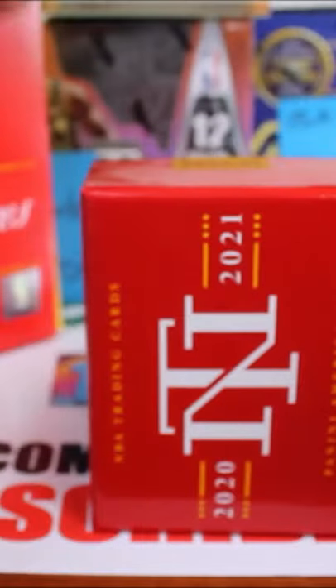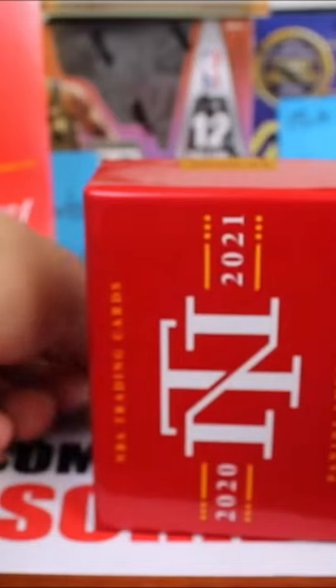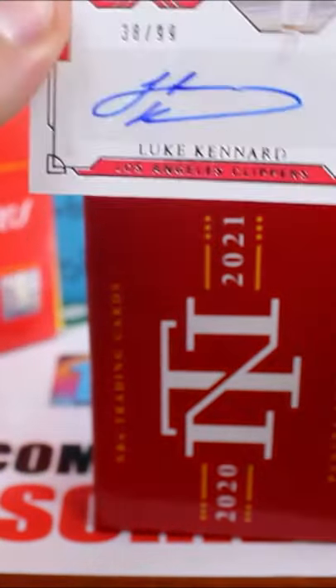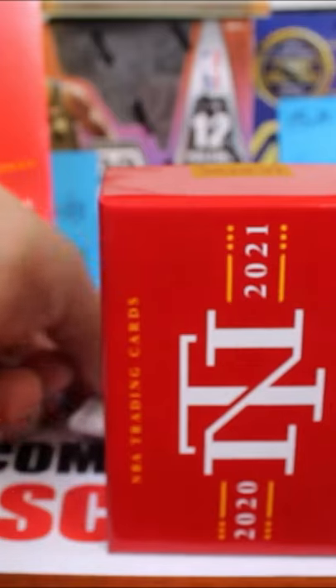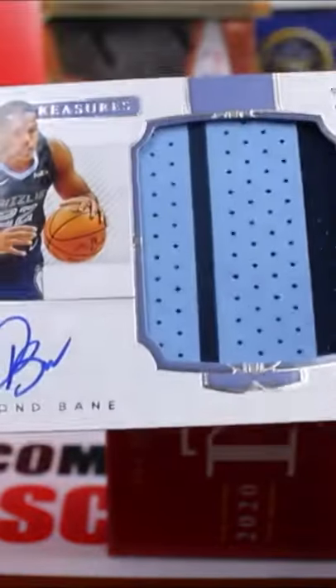I'm also doing a massive giveaway — go to the full video linked in the description. At 5,000 subscribers I'm giving away a Mosaic T-Mall, at 10,000 a Prism Football hobby box, and at 15,000 subscribers a Select Basketball hobby box. Hit the like button, subscribe, and go watch the full video!